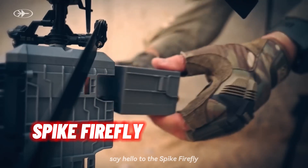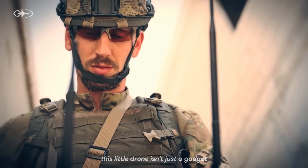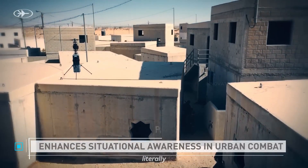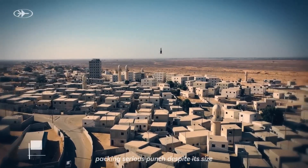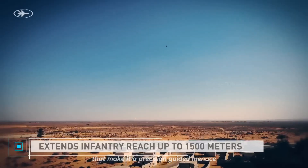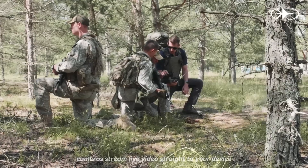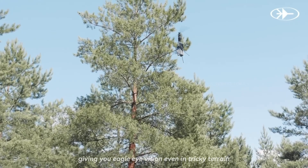Say hello to the Spike Firefly, the tiny titan of tactical warfare. This little drone isn't just a gadget — it's your new best friend in the field, ready to buzz into action and light up the enemy's day, literally. The Spike Firefly is a marvel of miniaturization, packing serious punch despite its size. It's equipped with advanced targeting systems that make it a precision-guided menace, zipping around like a hyperactive bumblebee on a mission. Need real-time intel? Its high-res cameras stream live video straight to your device, giving you eagle-eye vision even in tricky terrain.